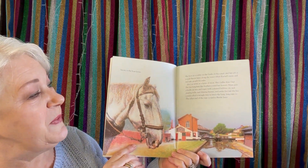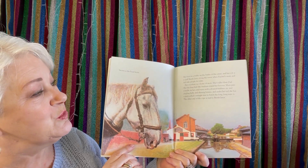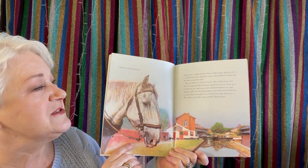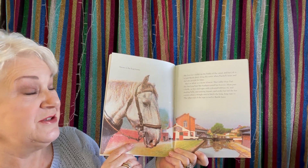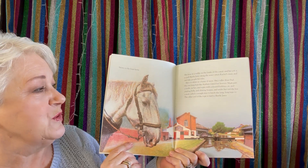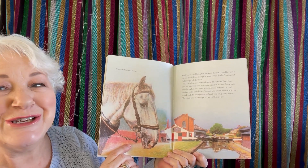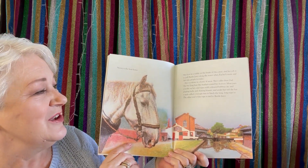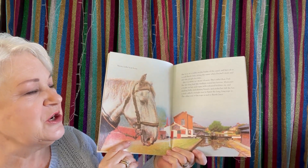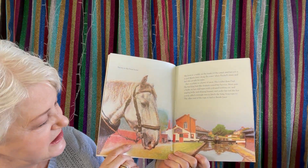She lives in a stable on the banks of the canal and her job is to pull Betelgeuse along the water when Rachel's mum and dad take people for rides. She's as white as a horse of snow. She's taller than dad. She has long feathers around her hooves. Mum puts a bridle on her, ropes with coloured bobbins and jingling bells and shiny brasses. Under her tail she has a stick called a swiggle tree to hitch the long long rope to. The other end of the rope is tied to Betelgeuse.